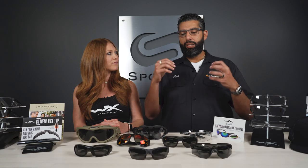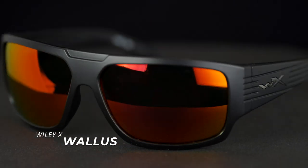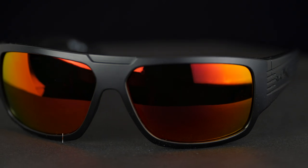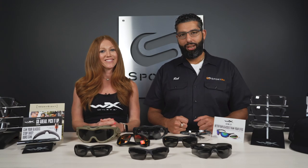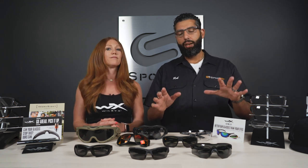A lot of people want to know if they can get actual ANSI Z87 glasses in their prescription, and the answer is 100% yes. You can get it, you should get it. We do sell them at SportRx. Everything from WileyX is safety rated, so you're automatically covered.